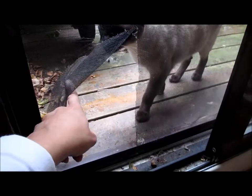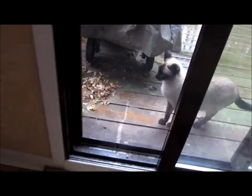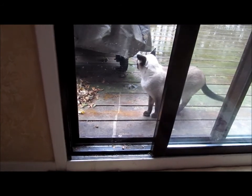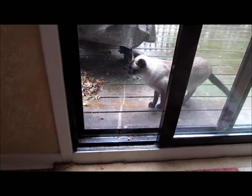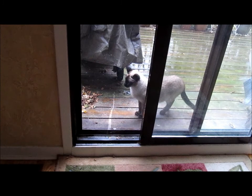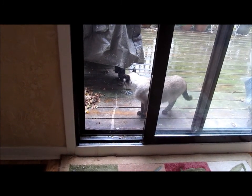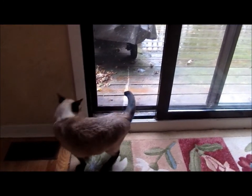Sinatra, you want back in? It's raining, come on then. Now it's their own cat door until we repair it. Sinatra, do you want to come back in? There we go — demonstration!